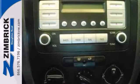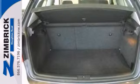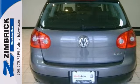It also includes a two-year, 24,000-mile bumper-to-bumper warranty. Come in and check out this one and give us a call so you can take it for a test drive.